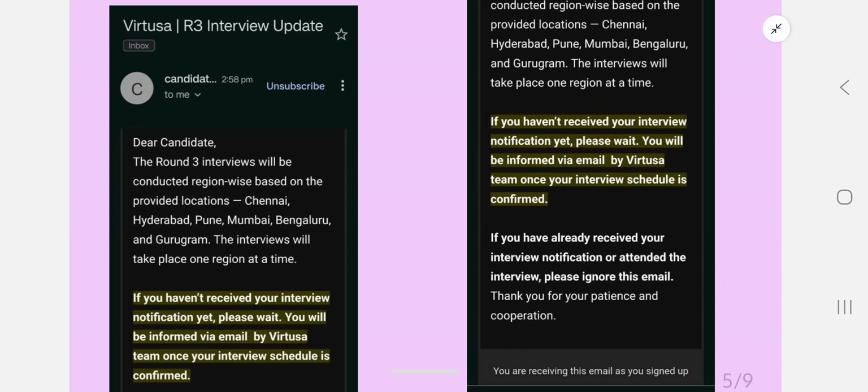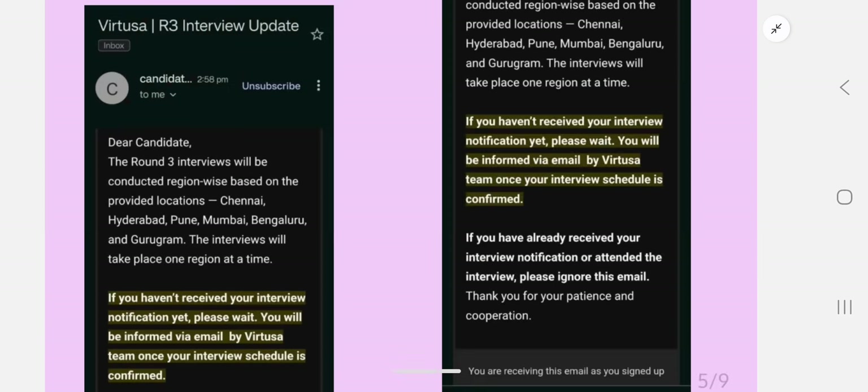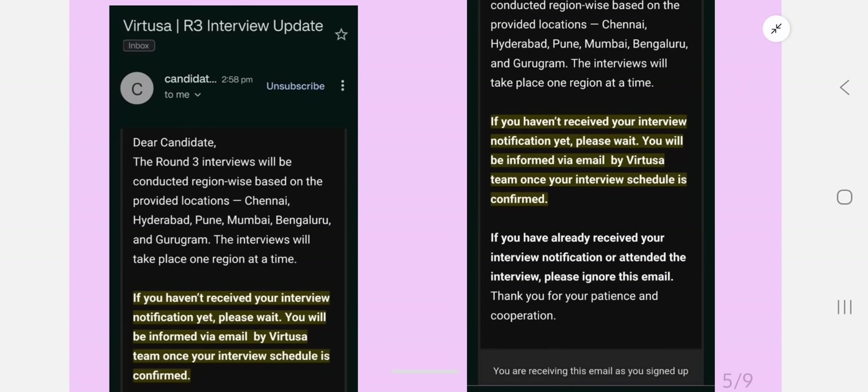Everyone is waiting for the Watchosa Round 3i update. Finally, Watchosa Round 3i update: the company will be responding. Most students are asking when the interview is and whether they are selected or rejected — there are 300-plus comments on my previous video. The Round 3i interviews will be conducted region-wise, based on profile locations like Chennai, Hyderabad, Pune, Mumbai, Bangalore, and Gurgaon — one region at a time.